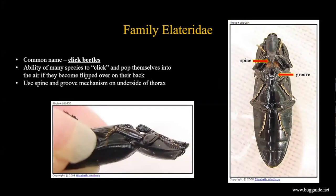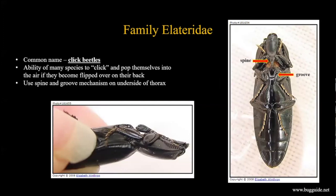Click beetles are in the family Elateridae. The common name 'click beetles' comes from the ability of most species in this group to click their body - they can pop themselves into the air if stuck on their back or to avoid a predator. They use a spine and groove mechanism on the underside of the thorax. The spine fits into a groove, they exert pressure, it pops out and sends them flying - potentially a couple of inches or up to a foot into the air, depending on size.